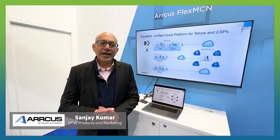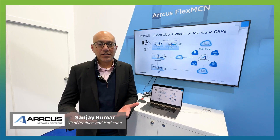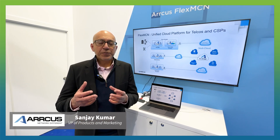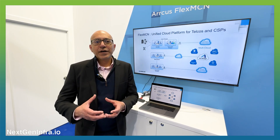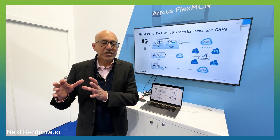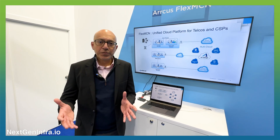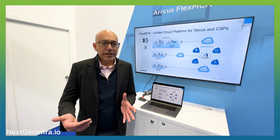As far as the middle mile is concerned, it's a very interesting evolution, especially in the context of the fact that there's no longer just a multi-cloud, but a distributed cloud that the communication service providers need to really think about.